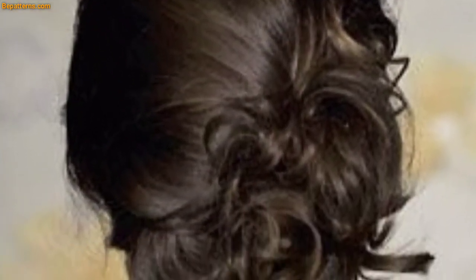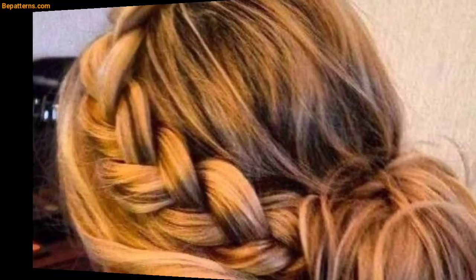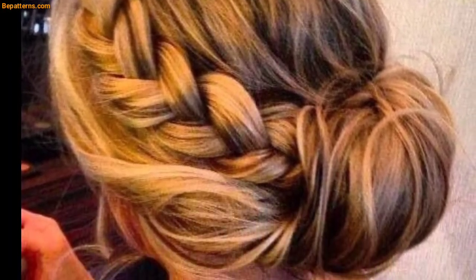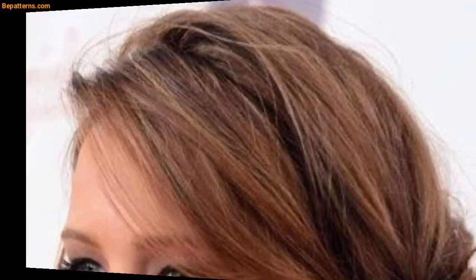This sleek, official side bun hairstyle with a French braid is big and voluminous, starting from the top and transforming into the bun. Please like my video and keep subscribed to my channel.